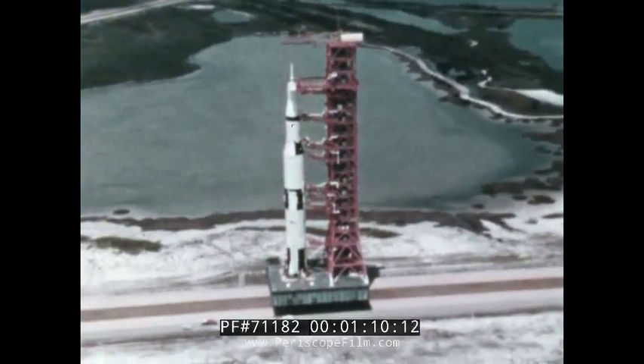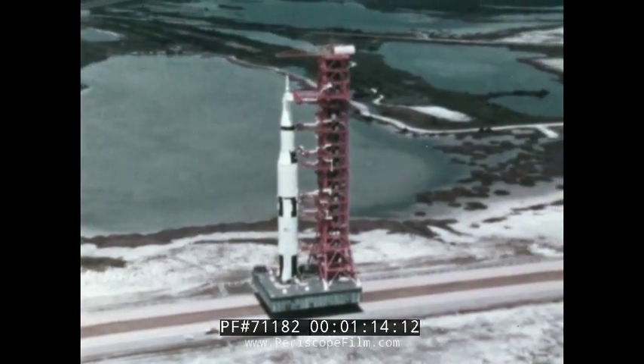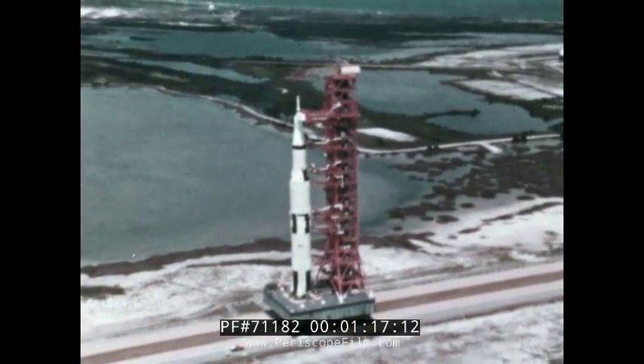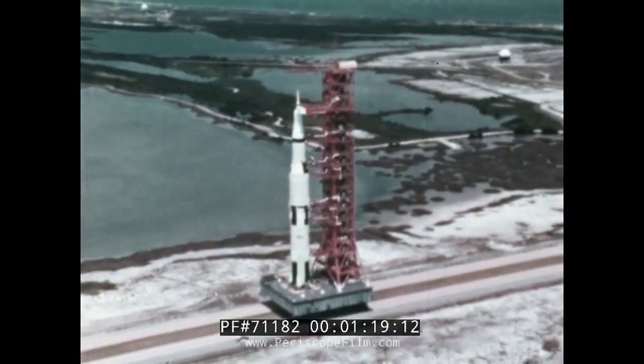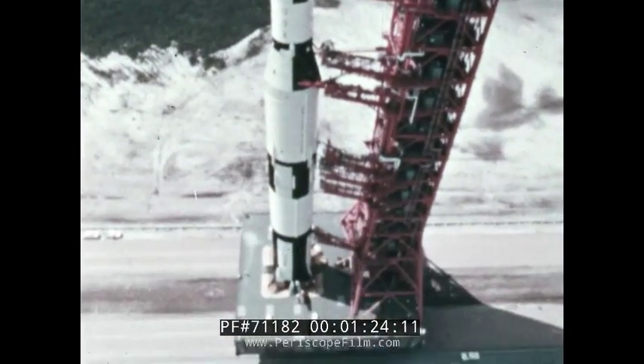To understand the evolution of Saturn V, it is necessary to understand the background leading up to its development. It is the latest in a series of Saturn vehicles, nearly three times as big and five times more powerful than its predecessors.